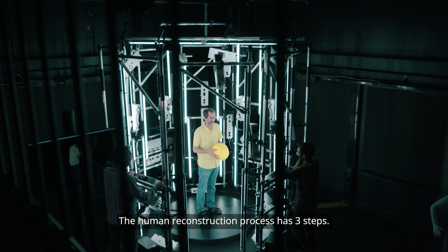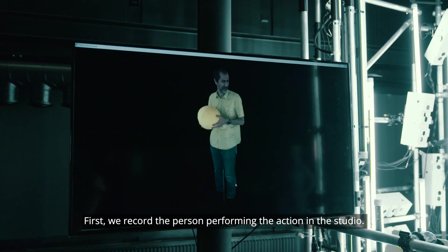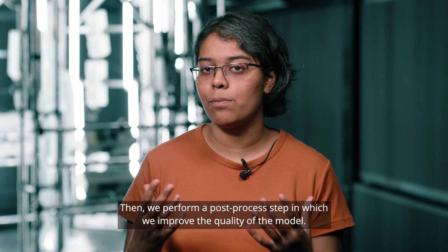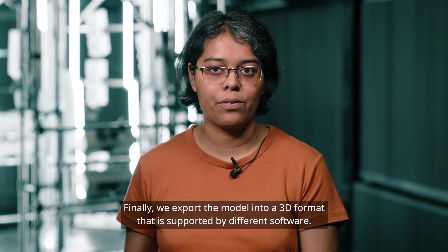The human reconstruction process has three steps. First, we record the person performing the action in the studio. Then we perform a post-processing step in which we improve the quality of the model. Finally, we export the model into a 3D format that is supported by different software.